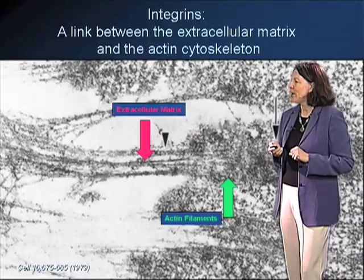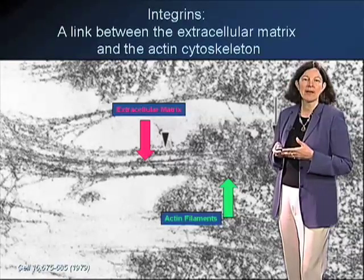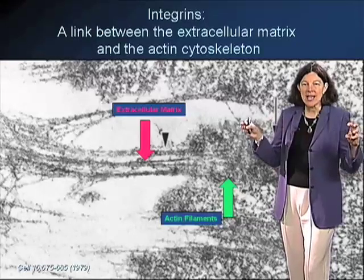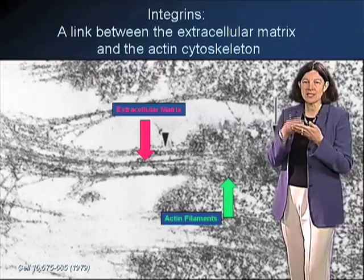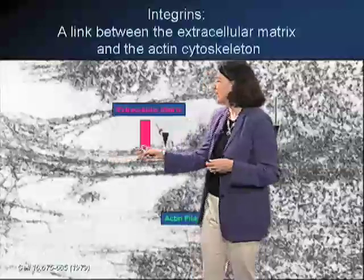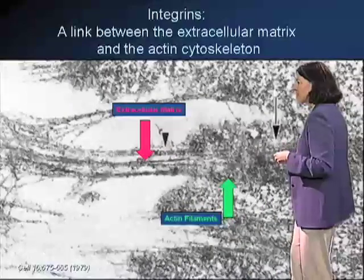You can see an example of one of these focal adhesions by electron microscopy in this image. What we appreciate is that these areas of enriched integrins, where the cells attach to the extracellular matrix, are areas where the extracellular environment is really aligned and integrated with the intracellular environment — in particular with the cytoskeleton.